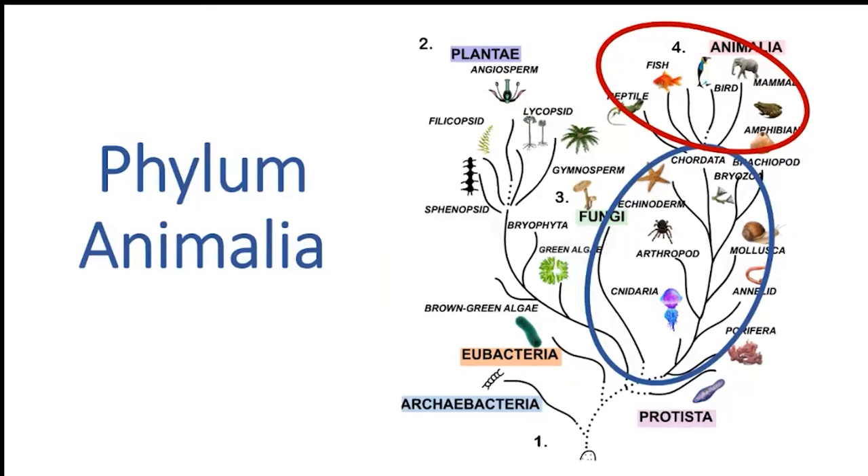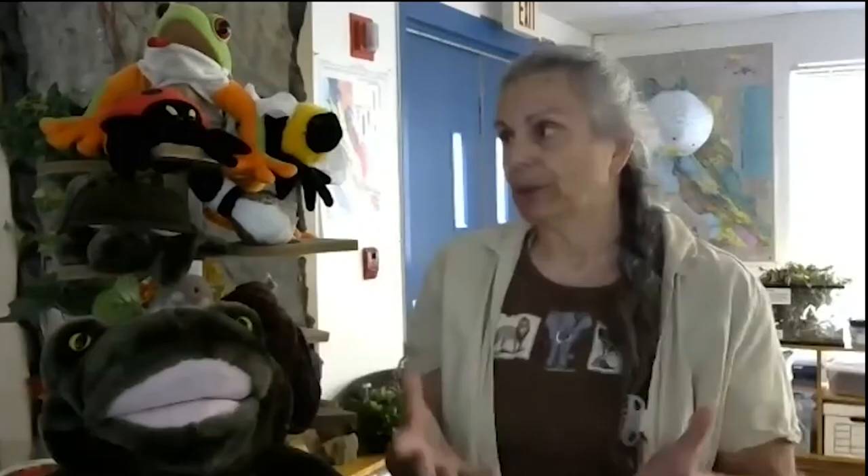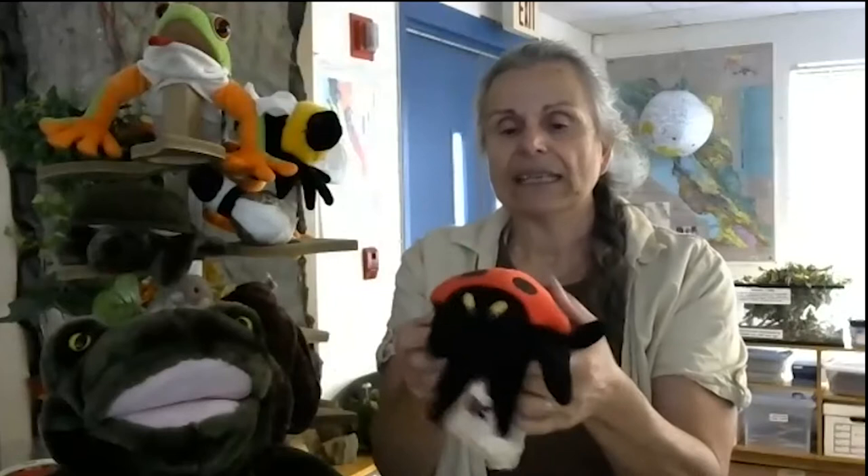Now look at the blue — those are animals without a backbone. If you have a ladybug, does a ladybug have a backbone? No, it doesn't have a skeleton like we do. Are we an animal with a backbone? Yes, we are an animal with a backbone.